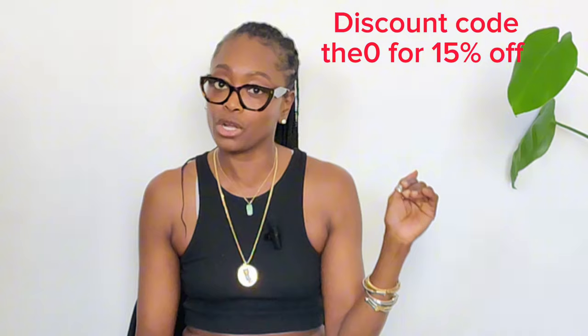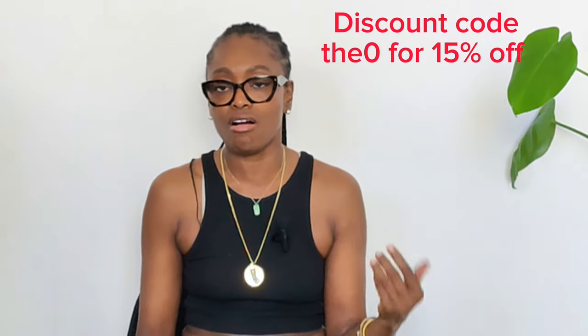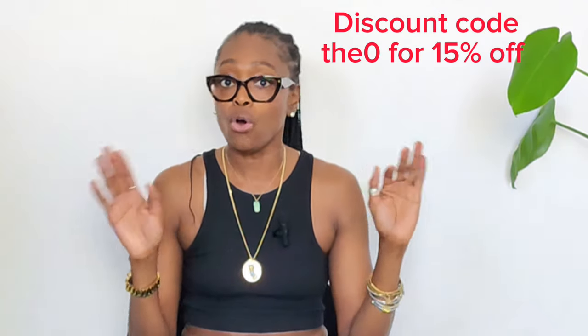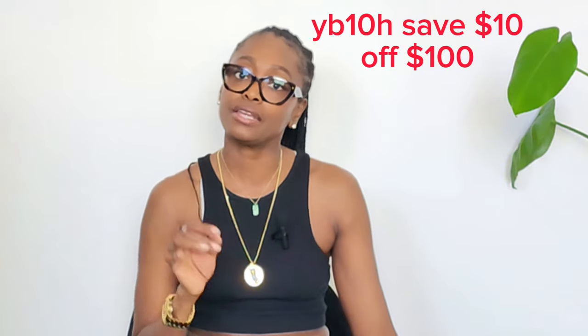Just for reference, the top was $34.95 and the pants were $44.95. By the way, my loves, if you see anything you like, I do have a discount code — you get 15% off full price items using coupon code THE0 (all lowercase). Or you can use discount code YB10H to get $10 off when you spend $100 on any items, whether full price or sale.